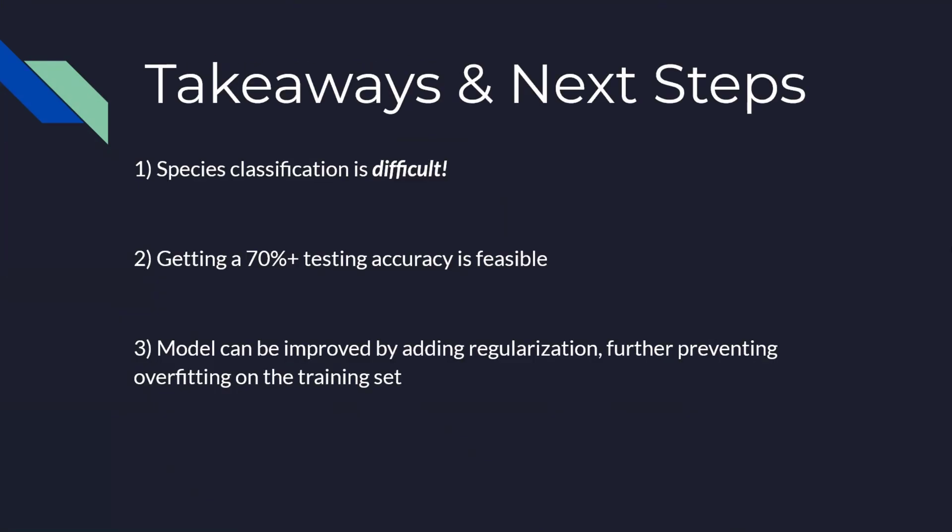Our first takeaway is that object classification is challenging and much more difficult when classifying the species of the object. Secondly, getting an accuracy of 70% on a medium-sized model with only a few thousand samples is feasible. And lastly, for our next steps, we will want to regularize the datasets we have to improve model generalization and prevent overfitting. Thank you.